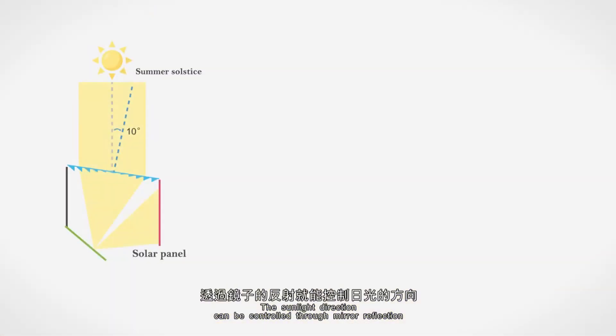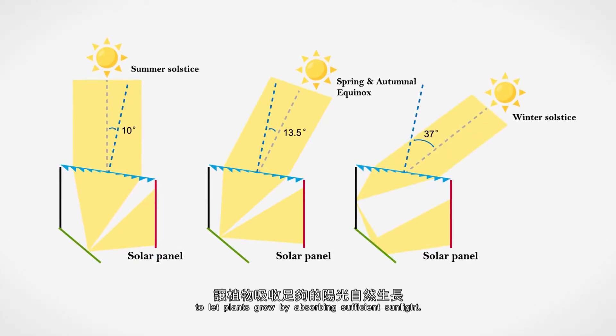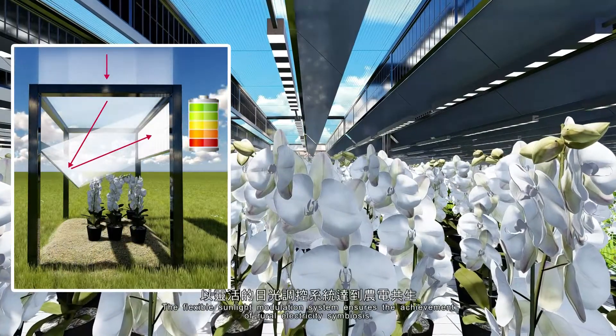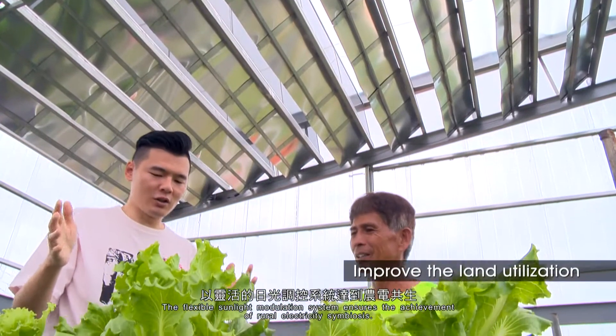The sunlight direction can be controlled through mirror reflection to let plants grow by absorbing sufficient sunlight. Sunlight can also cast on solar panels for energy conversion. The flexible sunlight modulation system ensures the achievement of rural electricity symbiosis.